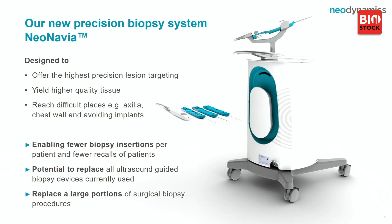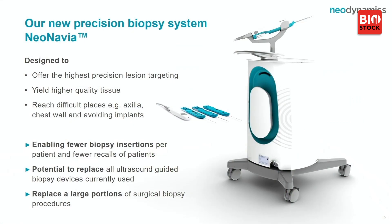Our precision biopsy system is designed to offer the highest precision. You have control of the needle when you insert it. Today, spring-loaded technique shoots the needle in, which is very difficult with small lesions. The yield is higher and you can reach difficult places. You see the driver — the intelligent unit — with three different probe options. The consumables are the probes; the driver and base unit with vacuum are the reusable capital equipment.